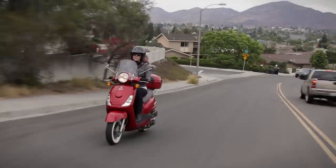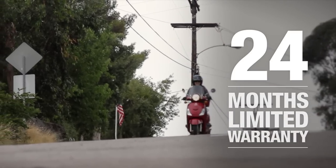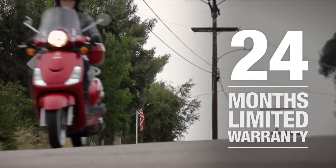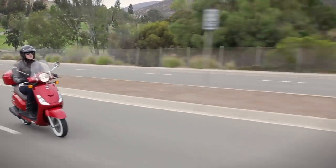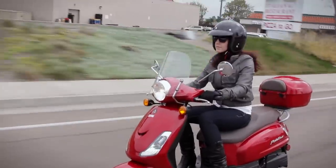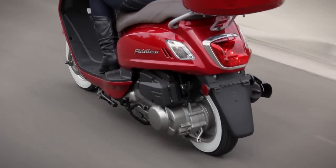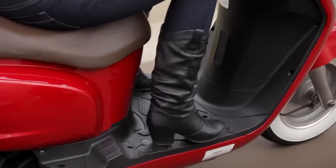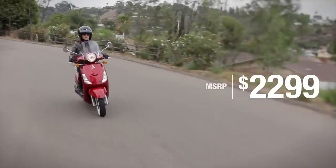Backed by America's best warranty, SYM offers a 24-month limited parts and labor warranty assurance. The warranty does more than give you peace of mind — it's a commitment from SYM to maintain a high degree of quality, dependability, and reliability.